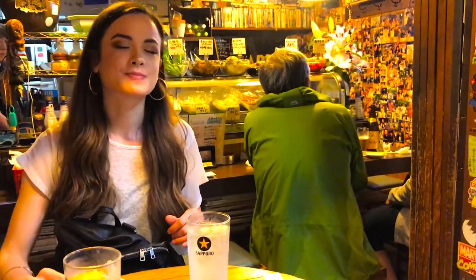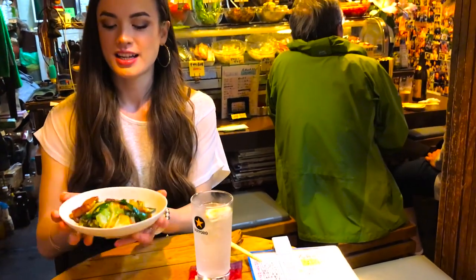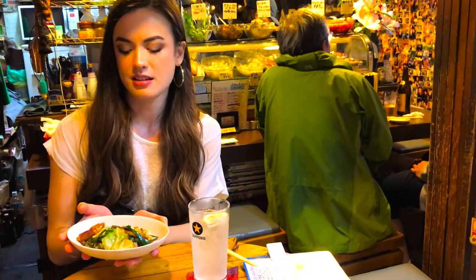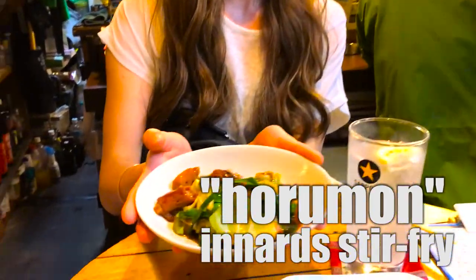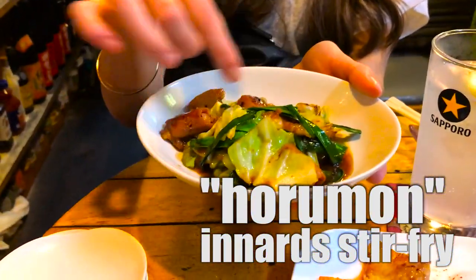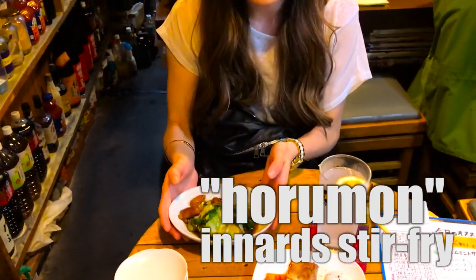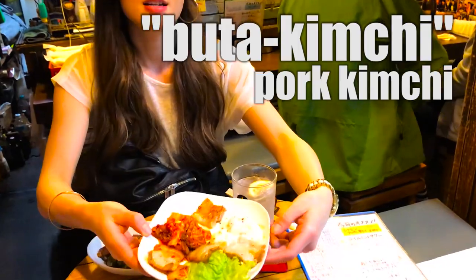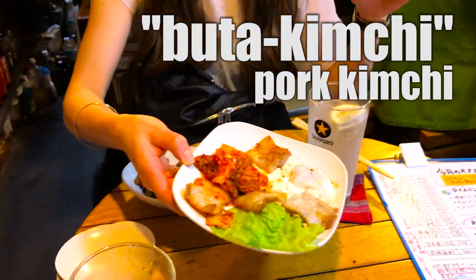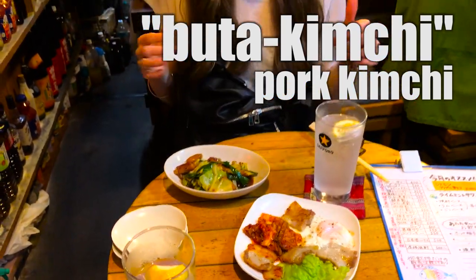We've got our two dishes. The first one is a little stir-fry — I think pork innards, called hodomon in Japanese — stir-fried with a little bit of vegetables. It smells absolutely amazing. The next one we have is kimchi with a little bit of fried pork and an egg. I'm just going to dig into this because I'm starving.